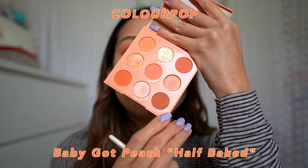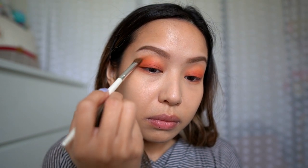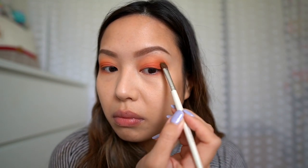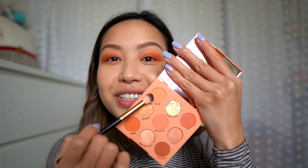Next I'm going to go into another fluffy brush and take the color called Half Baked — it's just the deepest one in this palette. I'm going to throw that into the outer corner of the eyes for some depth. I'm also going to take that color and throw it into the bottom lash line, then do one last blend with that super fluffy brush and the first color.